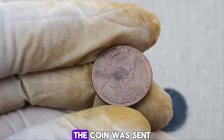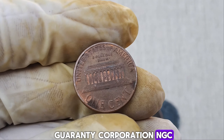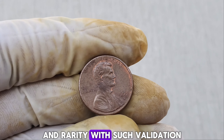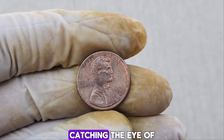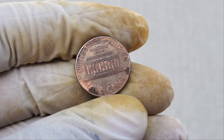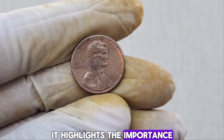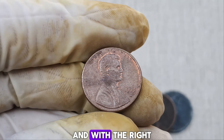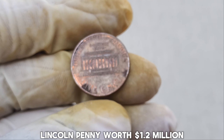To verify its authenticity, the coin was sent to several grading services, including the Professional Coin Grading Service (PCGS) and the Numismatic Guarantee Corporation (NGC). Both organizations confirmed the coin's authenticity and graded it at a high level due to its excellent condition and rarity. With such validation, its value skyrocketed. In 2023, this unique penny was put up for auction, catching the eye of collectors worldwide. The bidding war was intense, and the final hammer price was an astounding $1.2 million dollars, making it one of the most expensive pennies ever sold. It highlights the importance of checking your pocket change and understanding the potential value hidden in seemingly everyday items.